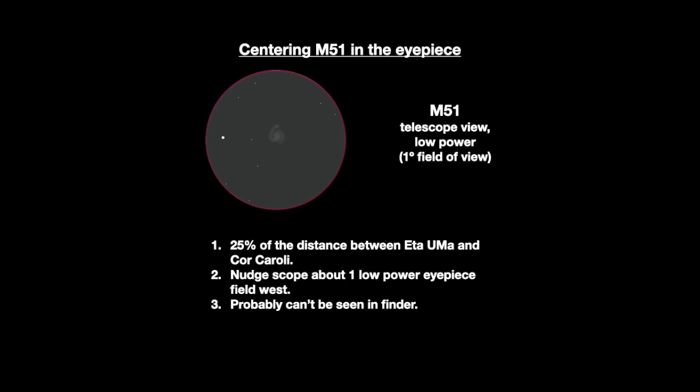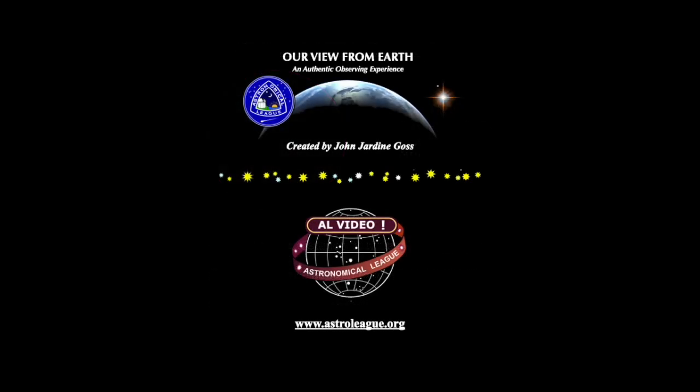This is a good destination for those beginning their journey under the stars. Remember that M51 lies 25% of the distance between Eta Ursae Majoris and Cor Caroli, and about one low-power eyepiece field to the west. Voila! Thank you for joining us on this journey to the galaxy M51, experiencing our view from Earth. Discover the wonder, beauty, and mystery of our incredible universe.